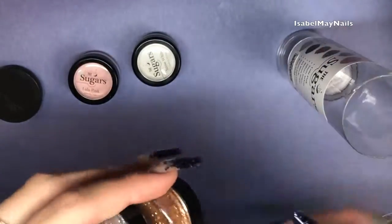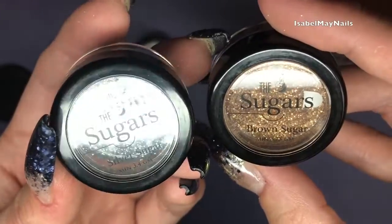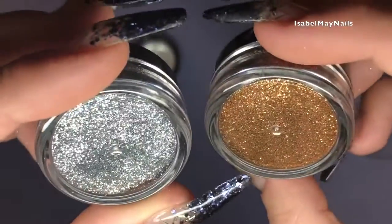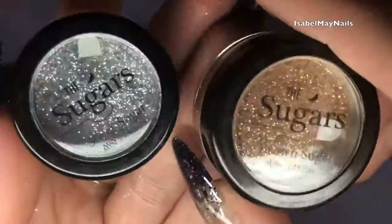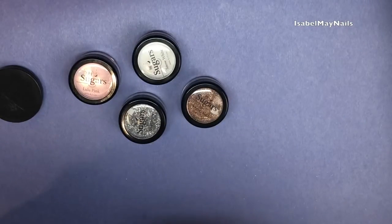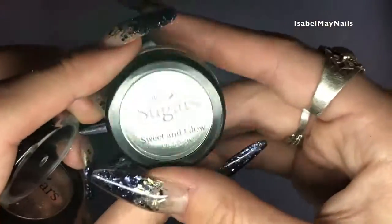The next two colors are your typical gold and silver. You've got Silver Sugar, which is the silver, and Brown Sugar, which is more of a golden sugar. Typical colors, really popular with clients — they're staples in the collection, so I'm glad those two are in there.